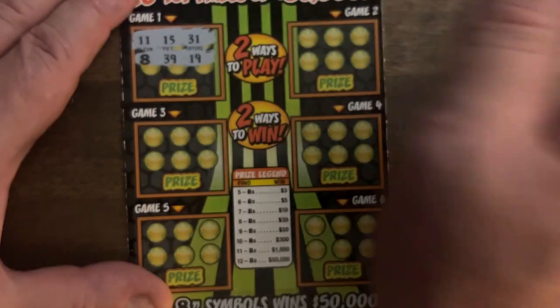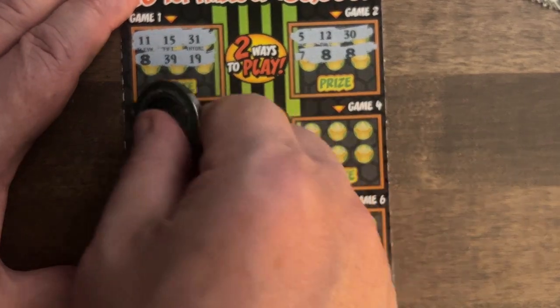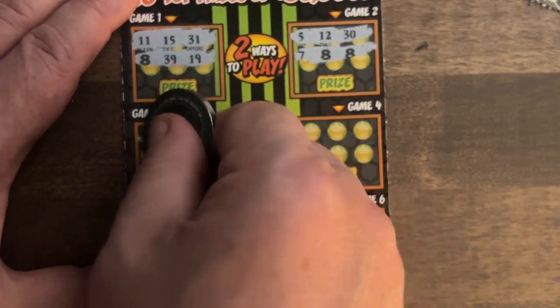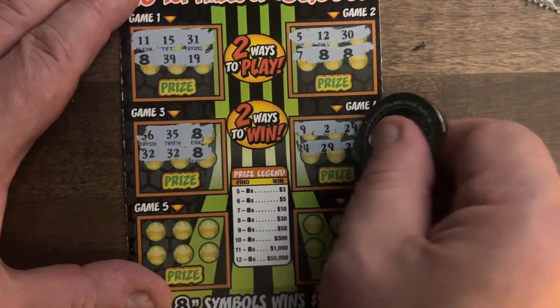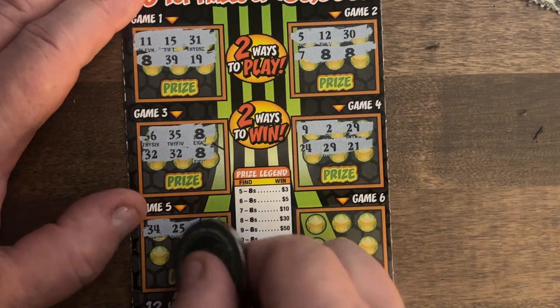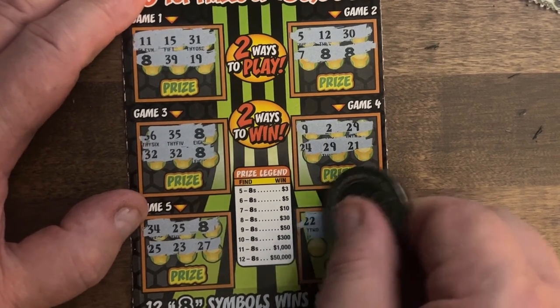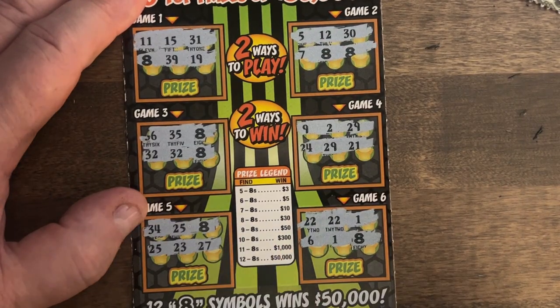We've got one eight and nothing there. Now we've got three, then four — that's the minimum they give you. Five — we have a win already, at least $3 back. Nothing in the next spot, but the last spot gives us more, so now we're up to $5. Last game — we've got 22, and counting the eights: one, two, three, four, five, six, seven. That means it's a $10 win. I like that.